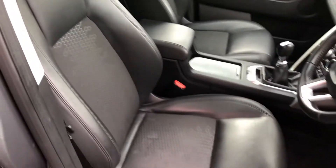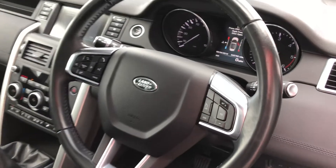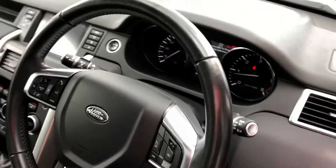Once you're inside, this one has got the half leather sport seats, which are also heated. There's a leather bound steering wheel with cruise control and multi-function control built on.